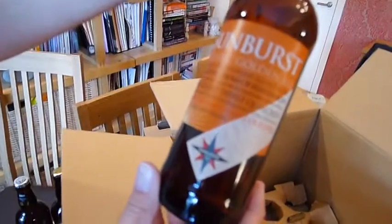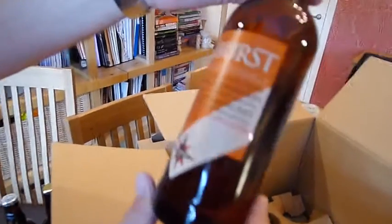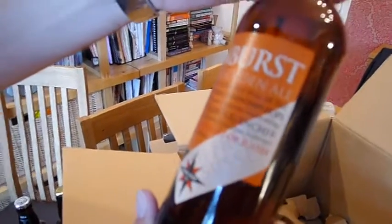Oh, Dark Star — very good. Sunburst. We've enjoyed this one a few times, I think. Yeah, we have. That's good to see in there — some Dark Star.